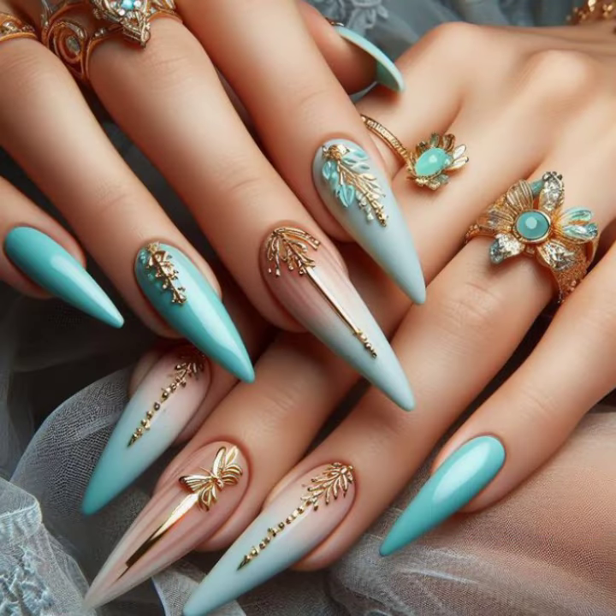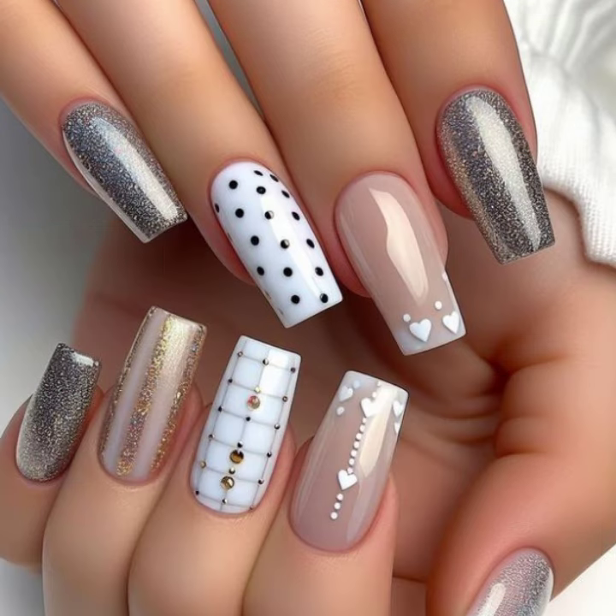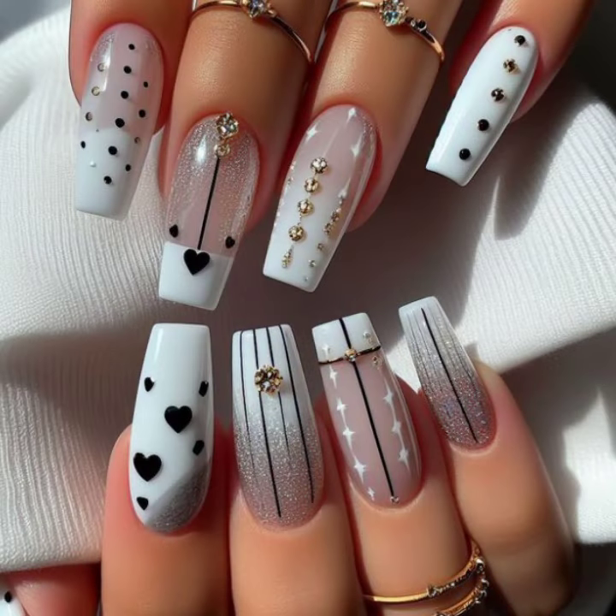Please guys, like, comment, and don't forget to share. Please do support all my videos — this one and also my previous videos — with your family and friends. These are nice, amazing, and fantastic ideas about beautiful nail art.